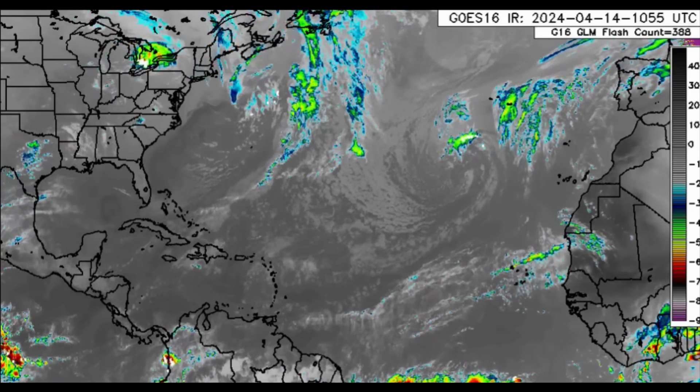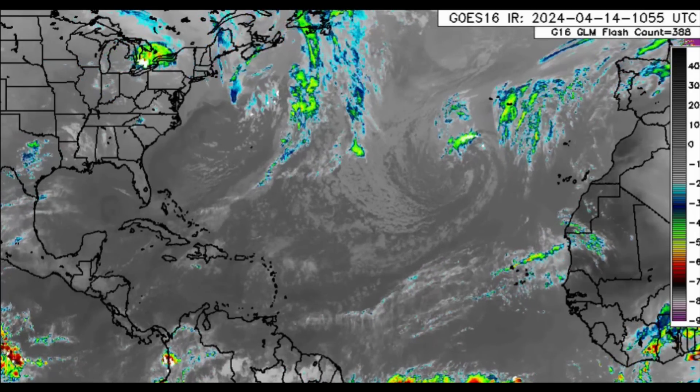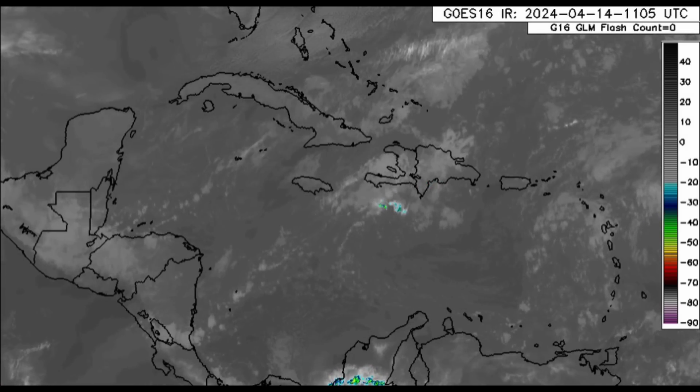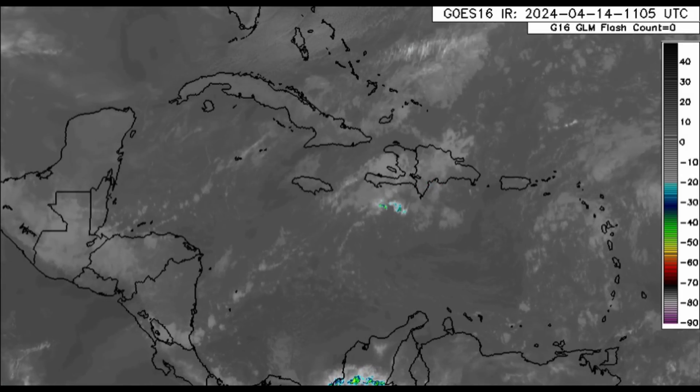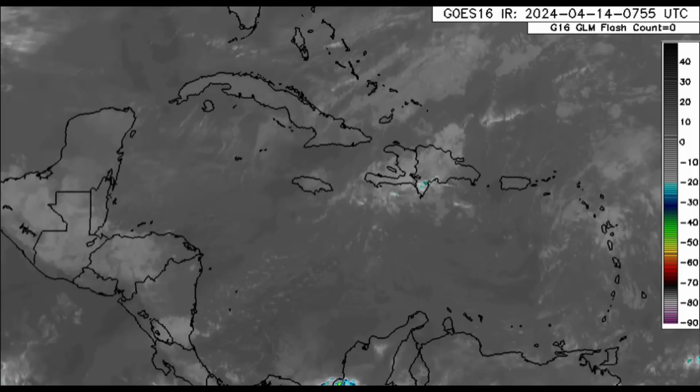Looking at satellite imagery right now, there are a couple of low pressure systems and a weakening frontal system — nothing too extreme overall across the Atlantic. That rainfall increase I've been talking about is on the horizon for the northeastern Caribbean islands. Going closer to the Caribbean, we can see clusters of cloud cover coming in from the east, likely resulting in some overcast skies and intermittent showers for parts of the Lesser Antilles, Hispaniola, the Dominican Republic, Haiti, and eventually Jamaica.